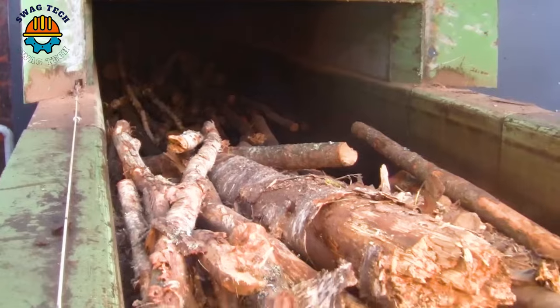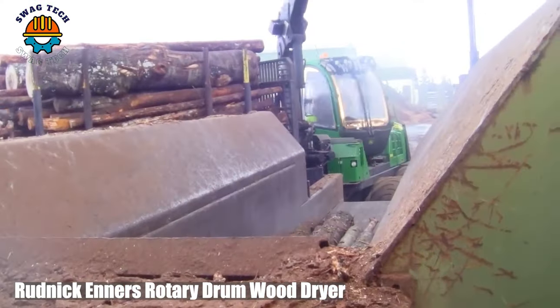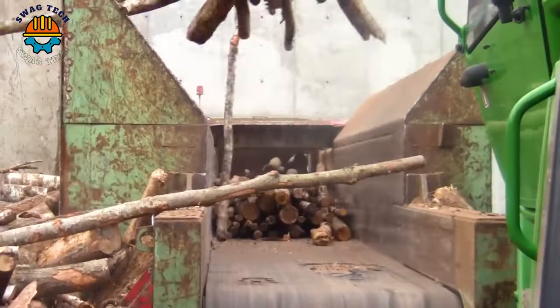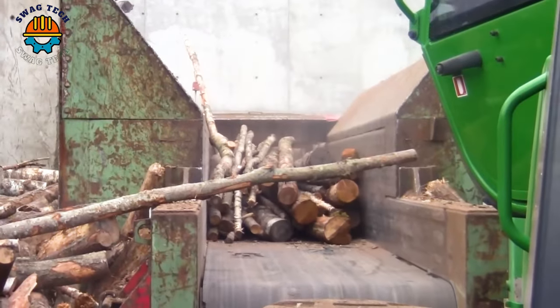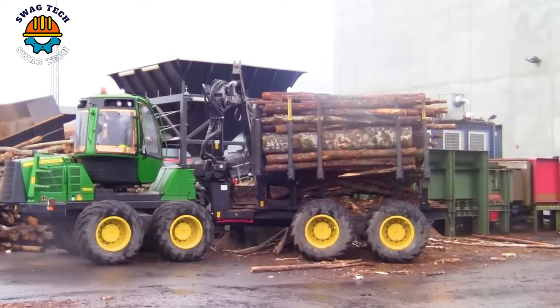The innovative design of the Rudnick Enners Rotary Drum Wood Dryer ensures uniform drying, reduces moisture and improves wood quality. This plays an important role in the wood industry.